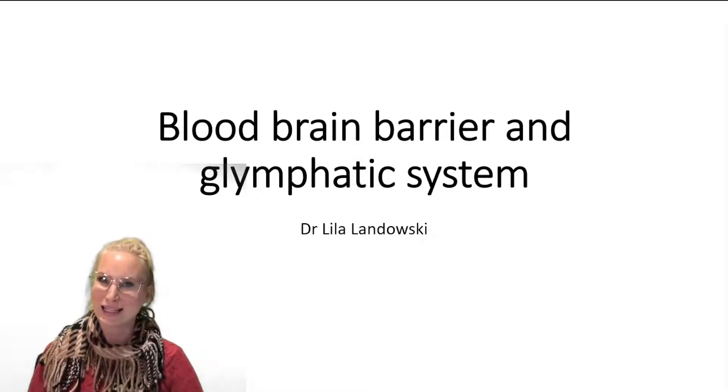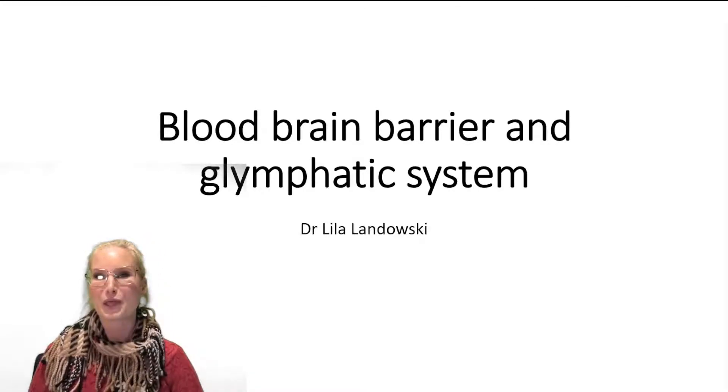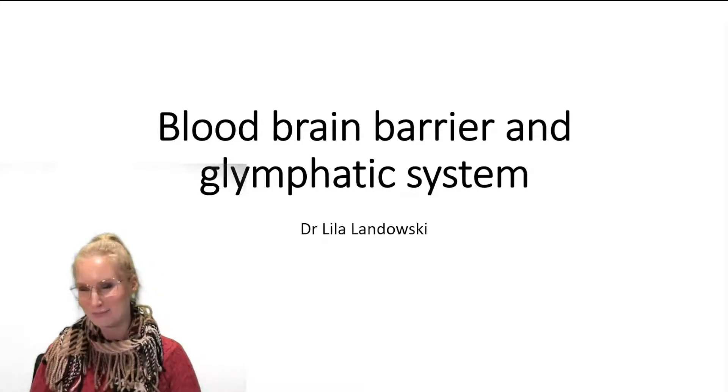Hi, my name is Dr. Leela Landowski and today we're going to be talking about the blood-brain barrier and the lymphatic system.